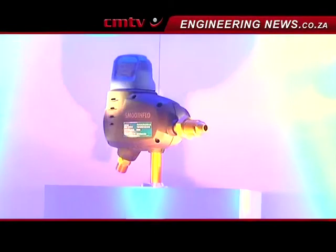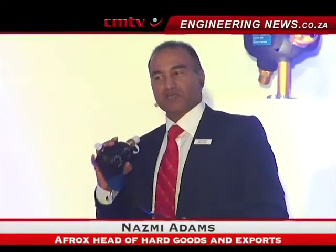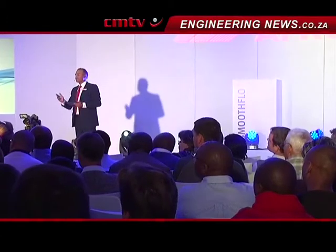Coming back to some of the features and benefits of this particular product: Smooth Flow is a single-stage regulator with multi-stage functionality. Prior to this, people had to choose between either a single-stage or a multi-stage. This one has both. It is also half as heavy as any other comparative product.